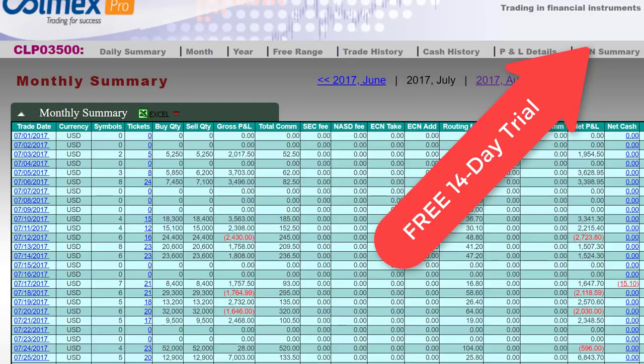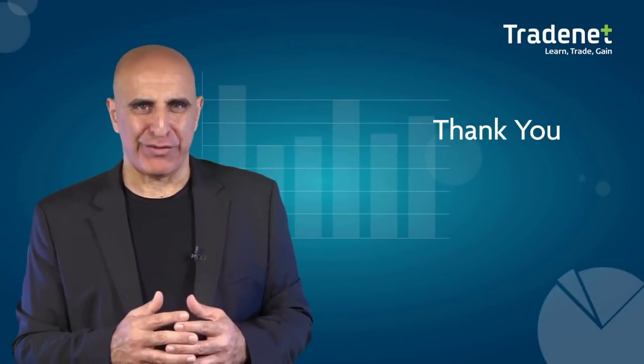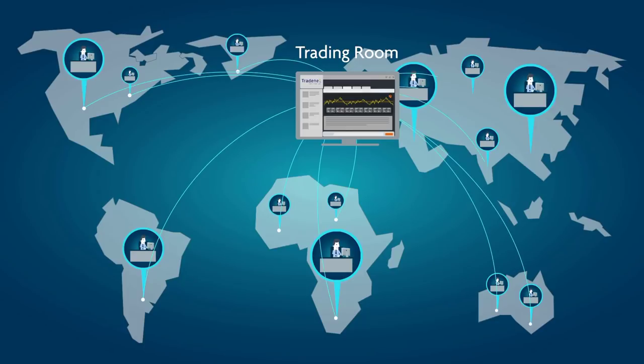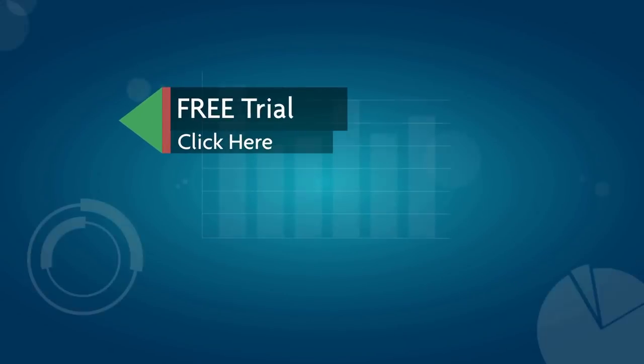I'm really looking forward to seeing you in my trading team. Thank you for watching our video. We invite you to join the TradeNet trading room for a free 14-day trial. TradeNet has educated more than 30,000 professional traders worldwide since 2004, and its trading room is one of the world's leading trading communities. Click here to start your free trial.